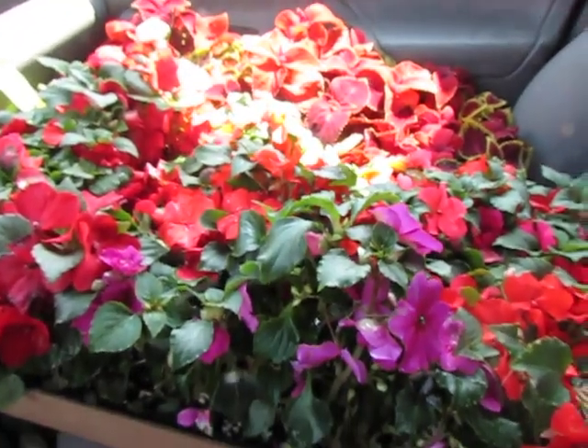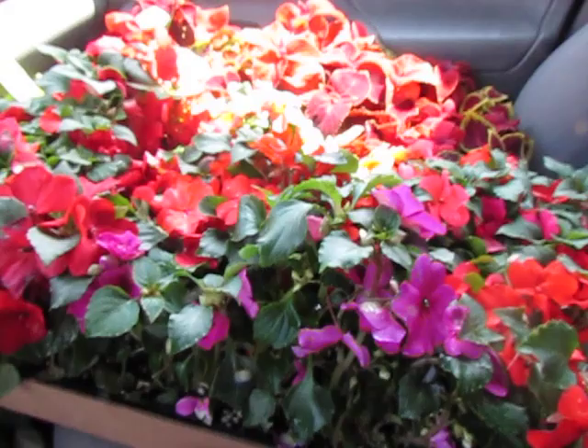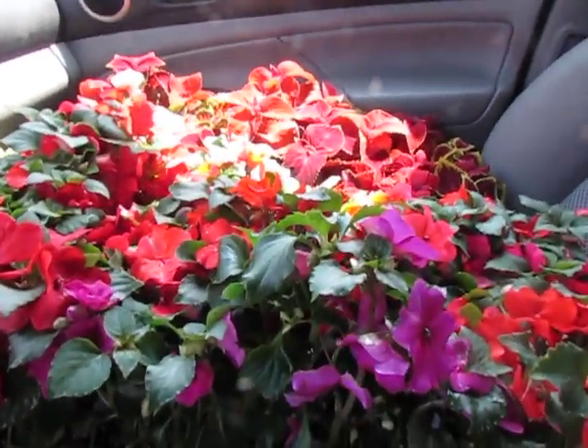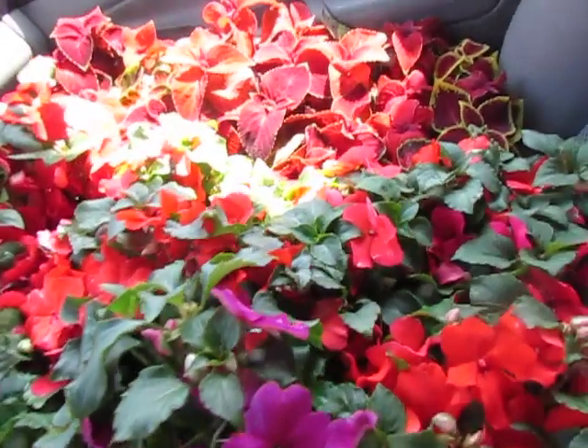Hi guys, it is absolutely spectacularly gorgeous — and I do mean over-the-top beautiful day here in the end times. It is now a glorious Sunday morning in the end times.